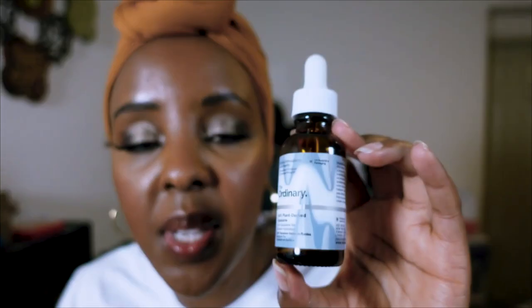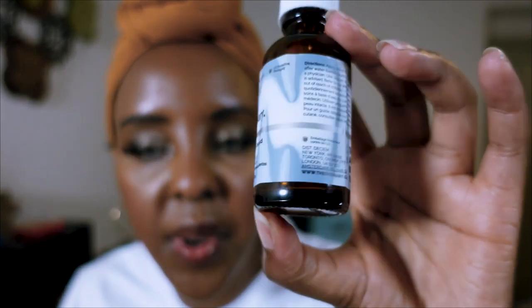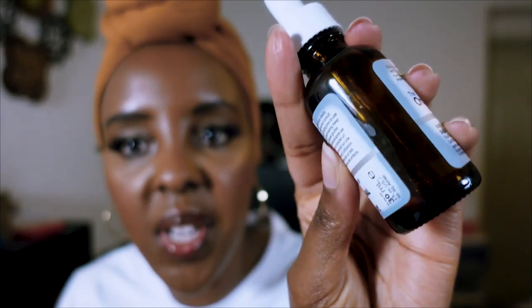On to facial oils — the Murad Multivitamin Infusion Oil is done and I'm devastated. It's around $70 but I love it. I mix facial oils with my moisturizer for extra hydration. The second one is The Ordinary 100% Plant-Derived Squalene — completely finished as you can see. I love this and have repurchased it.